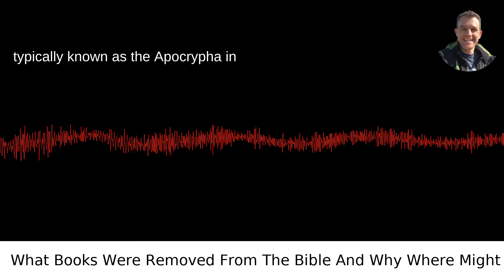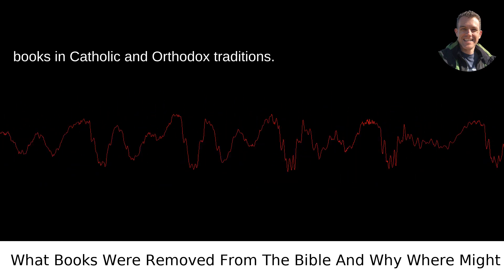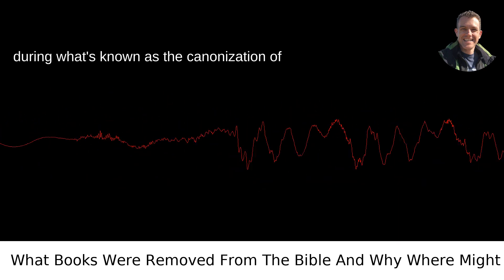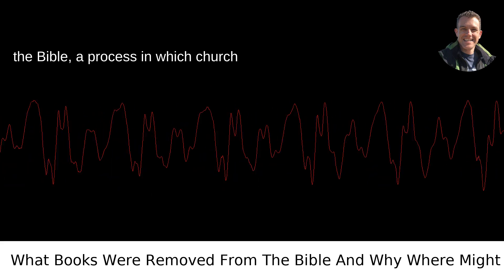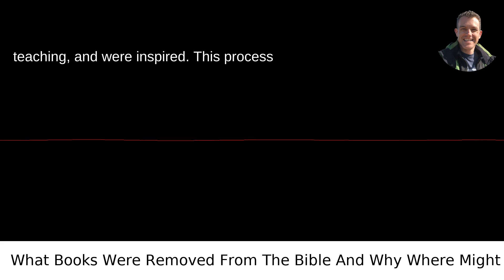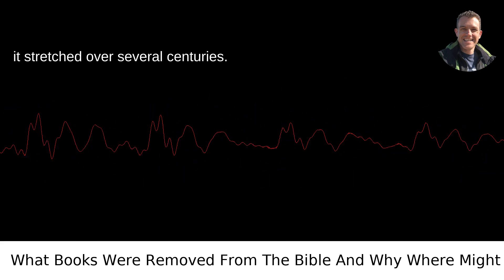These texts are typically known as the Apocrypha in Protestant circles, or deuterocanonical books in Catholic and Orthodox traditions. They were essentially removed or excluded during what's known as the canonization of the Bible, a process in which church figures debated which texts reflected true teaching and were inspired. This process was by no means simple or unanimous, and it stretched over several centuries.